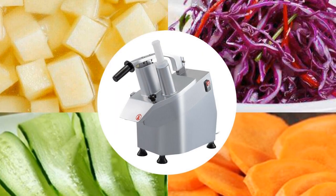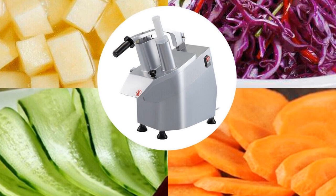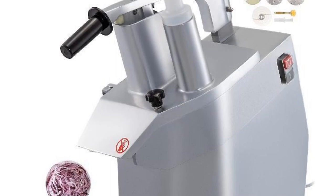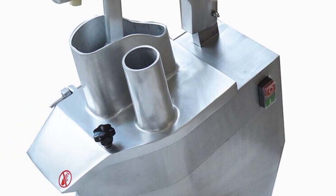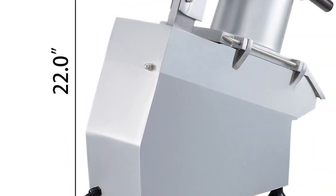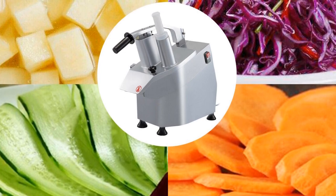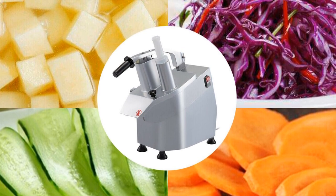Equipped with a 550W motor and a 1A power output, this machine delivers impressive processing power. It operates at a motor rotation speed of 1600R/min and a cutting disc rotation speed of 270R/min, ensuring efficient and precise results every time. Constructed with a combination of stainless steel and cast aluminum alloy, this vegetable chopper offers durability and longevity, with resistance to corrosion and easy cleaning. It comes with useful accessories including a food pusher and a slicing disc, ensuring safe feeding of ingredients and uniform slicing. With a voltage of 220V and a net weight of 23 kilograms, this full-size food processor is designed for efficient and reliable performance, suitable for both home and professional use.